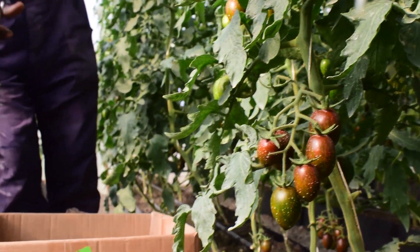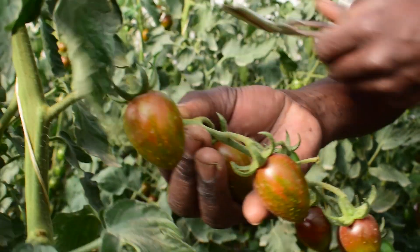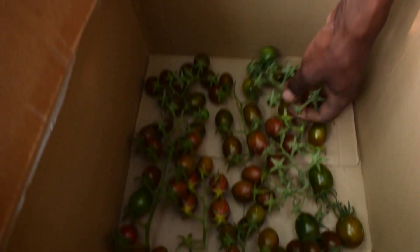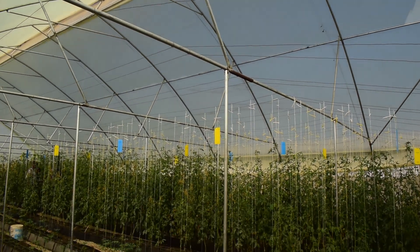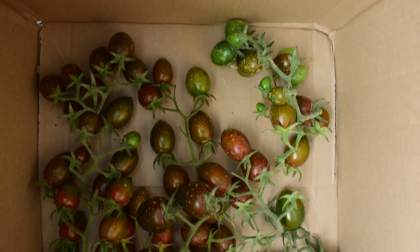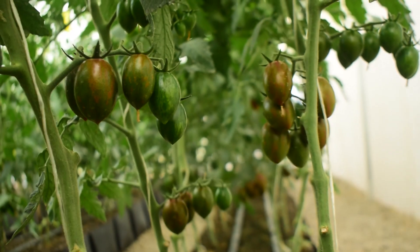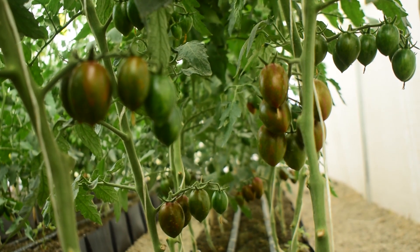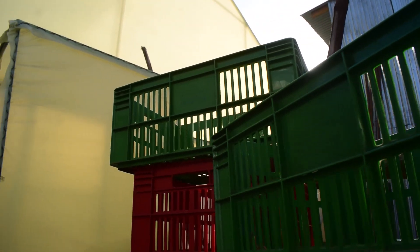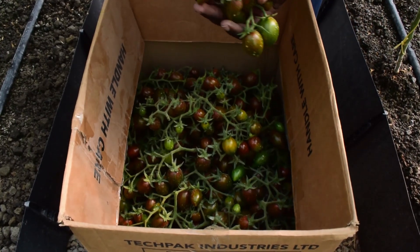The expected yield from a full season of cherry tomatoes is 25 kilograms per plant per season, which is dependent on water quality, farm management, and the size of the production unit. With the farm gate price at 250 Kenya shillings, you can do the math for yourself.